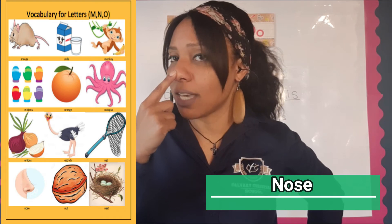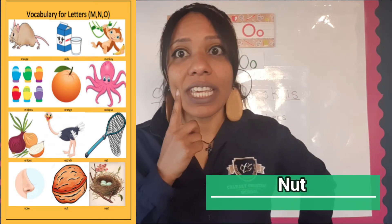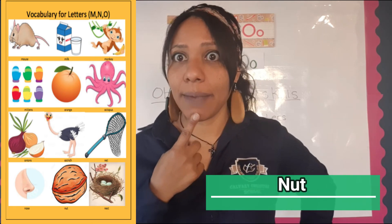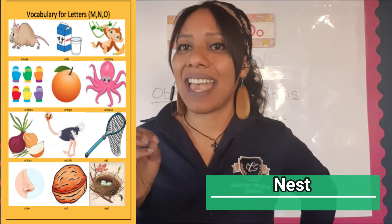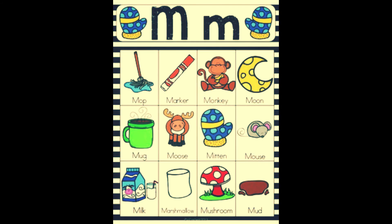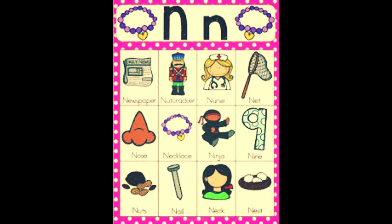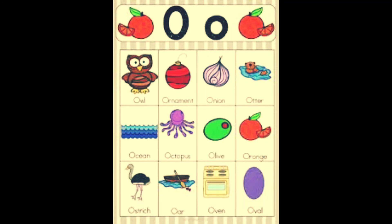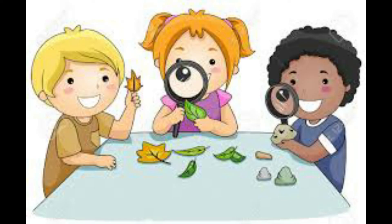Next we see the nose — everybody has a nose and we use it to smell. Then we have a nut — some people are allergic to nuts and start to scratch, so we have to be careful. And the last one is the nest, which has eggs inside. Now let's sort these: which ones are animals and which are food? Monkey and mouse are animals; milk is food; mittens are neither. A nest has eggs which is food; a nut is food; a nose and a net are neither. An ostrich is an animal; an onion is food; an octopus is an animal; an orange is food.